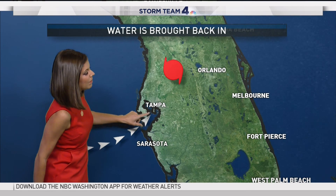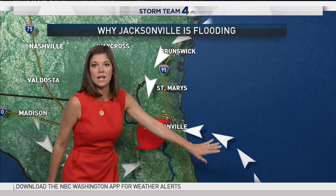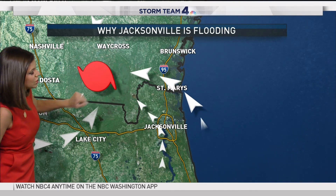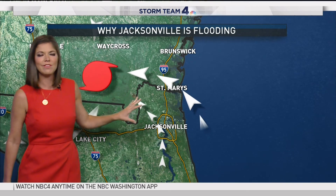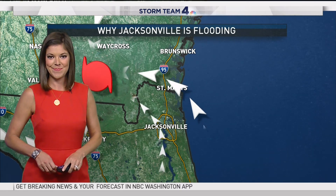As the storm starts to move toward the north, the winds change direction and send all of that water back into the bay — that's when we start to see the flooding. In Jacksonville, they were getting all that onshore wind bringing flooding in from the ocean, and then as the storm moves north and west, water also comes off of the St. Johns River, explaining some of those remarkable photographs.